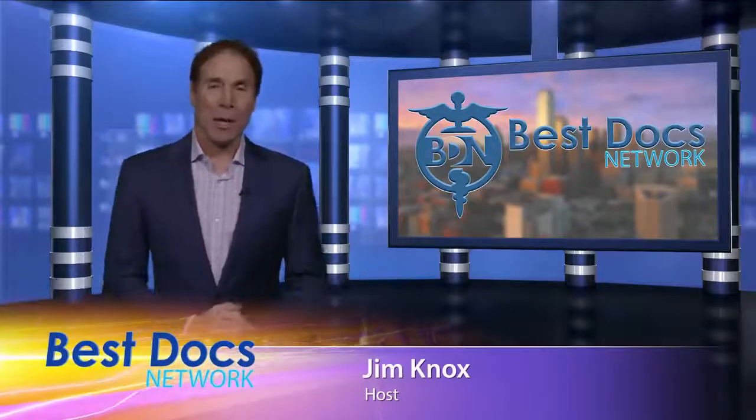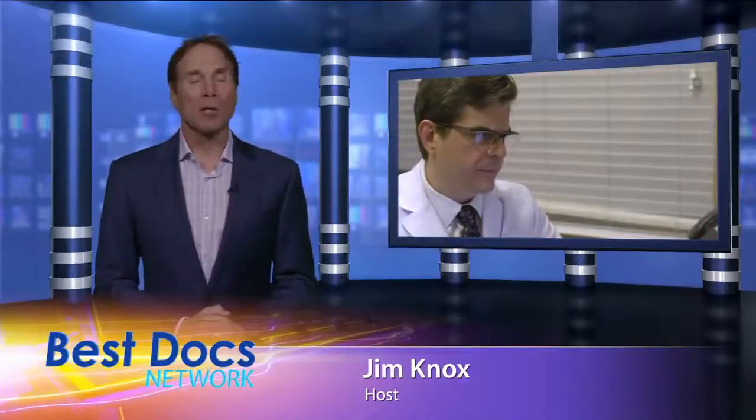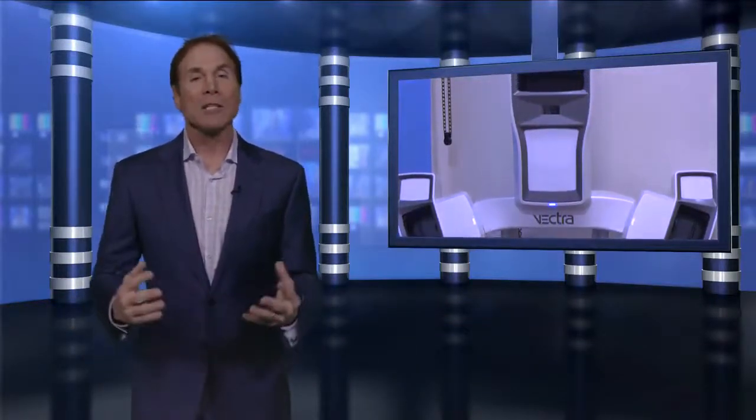Hi, I'm Jim Knox with the Best Docs Network. Dr. Michael Bogdan is one of the best plastic surgeons in the Dallas Fort Worth area, and with that comes the best technology. Can you imagine seeing your results before the procedure? It's the latest and greatest in plastic surgery.